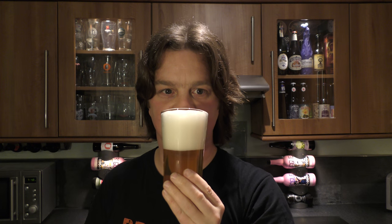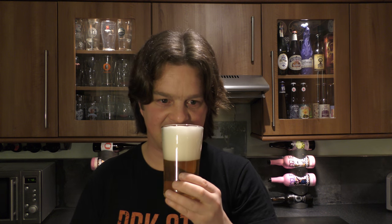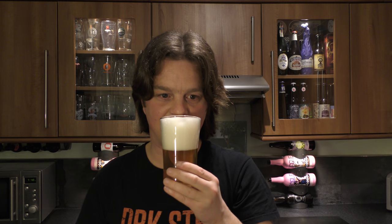Oh wow — picking up lots of candied fruit, lots of banana, lots of sweet malt, and of course that Belgian yeast. Smells great — I'm going to dive in. Cheers.